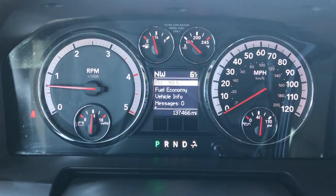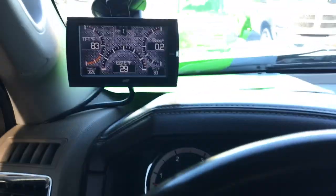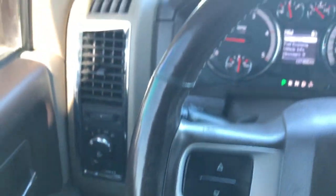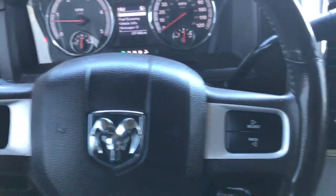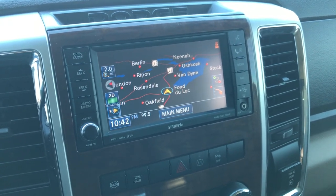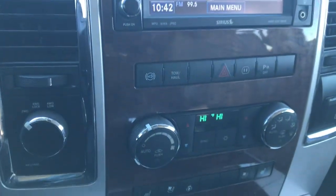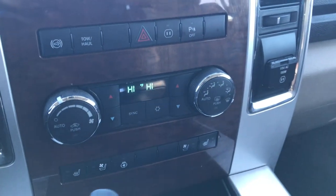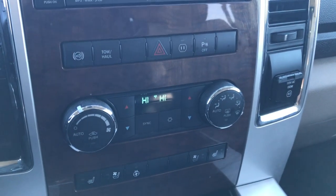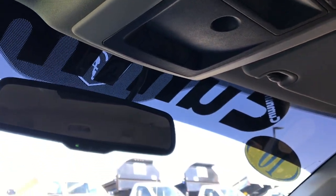Jumping inside, you can see that this truck has 137,466 miles. It has an Edge programmer on it and a heated leather-wrapped steering wheel that is in really nice shape. It comes with the 430N radio with factory navigation and a backup camera. Turn dial four-wheel drive, factory exhaust brake, dual climate control, heated and cooled seat buttons, heated steering wheel button, and a 115-volt 150-watt plug-in. It also has the Alpine sound system and HomeLink for garage doors, lighting, and security systems.